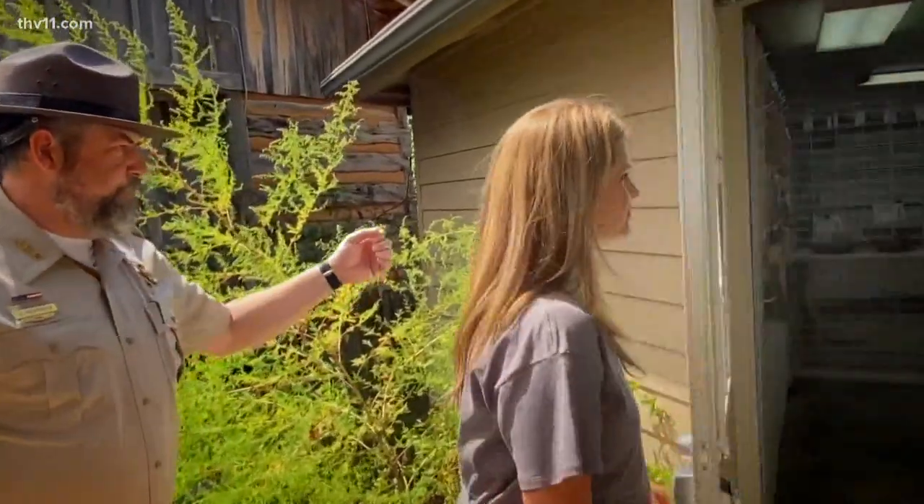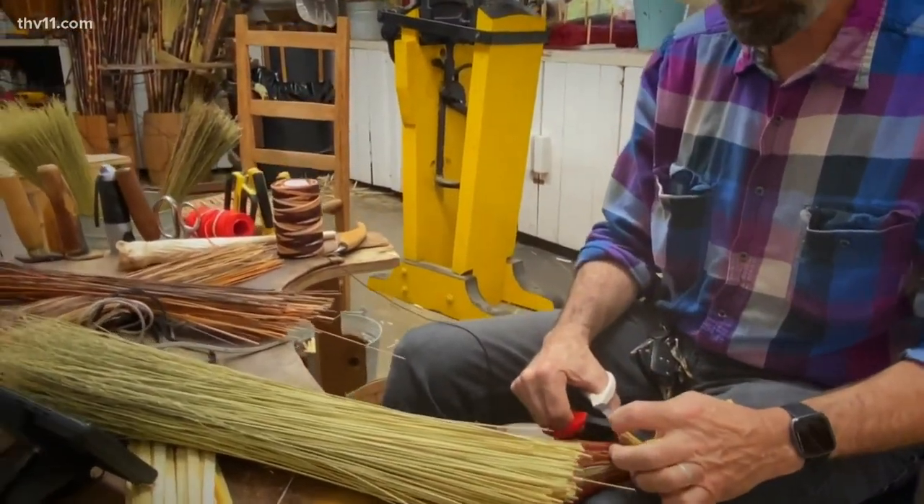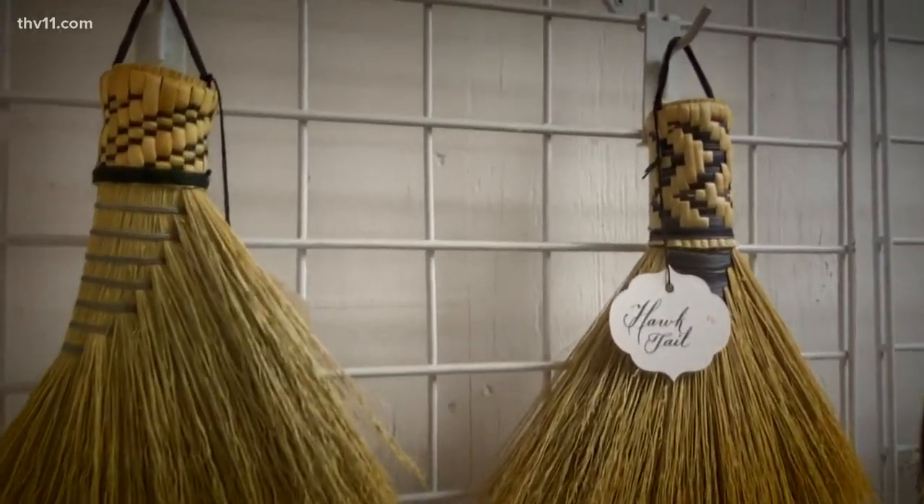This is the broom shop. We've had a broom shop in operation since the park opened almost 50 years ago. It is one of the neatest crafts that we have.